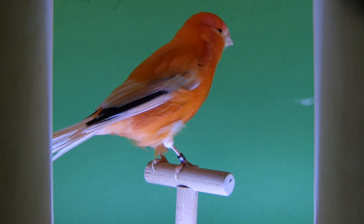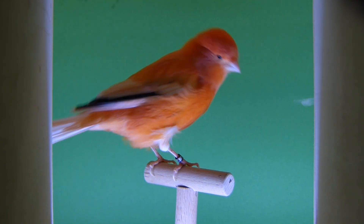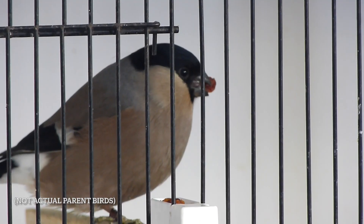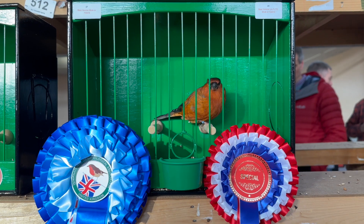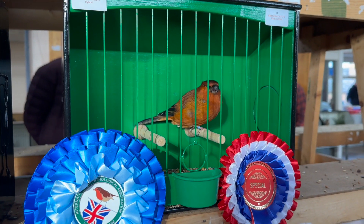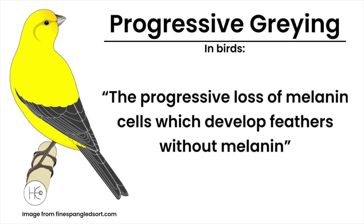The bird in question is a bullfinch mule, also known as a canary bully. It was bred from a green Norwich canary cocked bird that had white toenails to a normal bullfinch hen. In its first year it was completely normal, like a normal canary bully as we've seen on the show bench. But as this bird has aged and molted, it's got progressively lighter, coming almost clear.